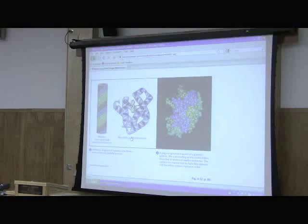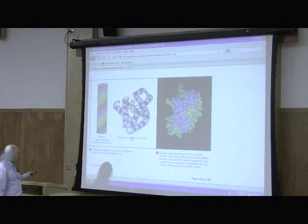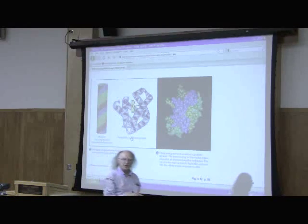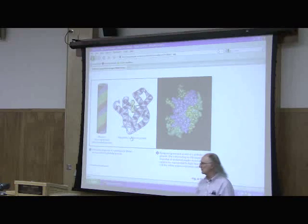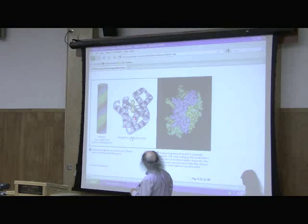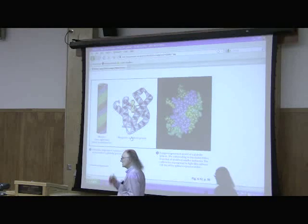Fibrous versus globular — here's a graphical depiction of a fibrous protein. Notice no folds; we just see coil, coil, coil, going on forever and ever. Here's myoglobin — it has coils, but they fold, and so the folds give us a distinctive shape.